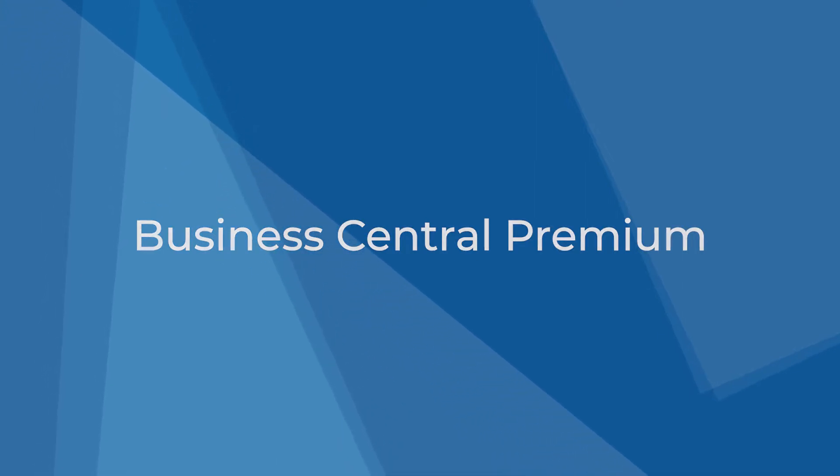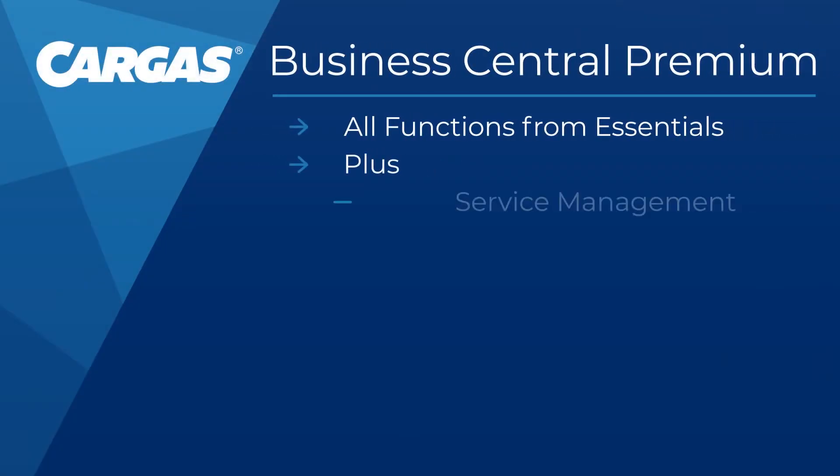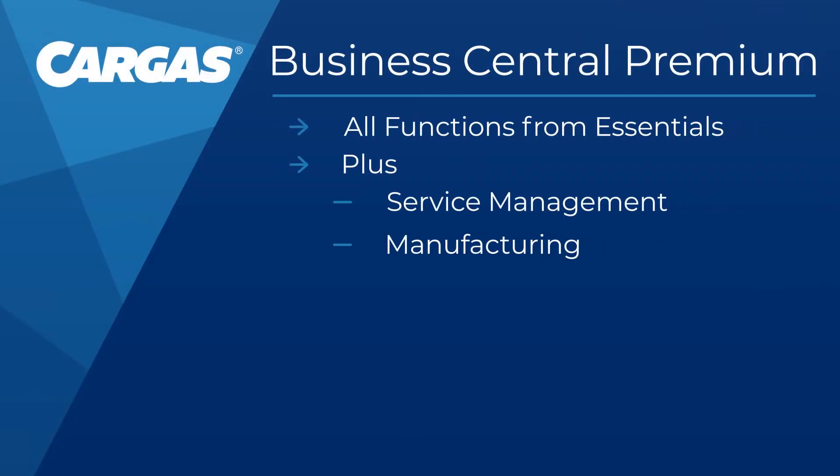The Premium license includes all eight categories of functionality offered with the Essentials license. As a bonus, you get functionality for two other categories: service management and manufacturing. The Premium subscription costs $100 per user per month.